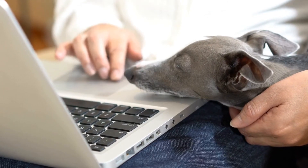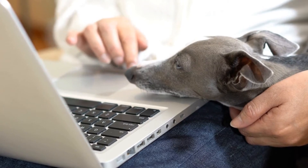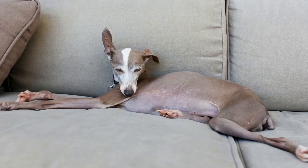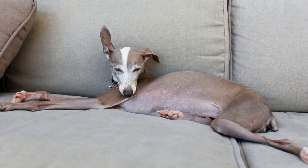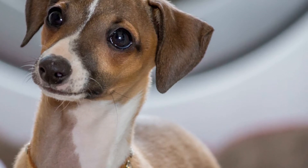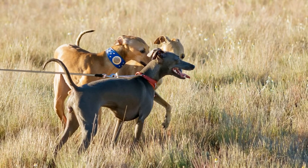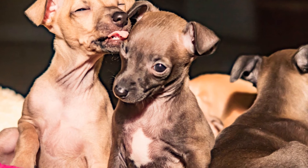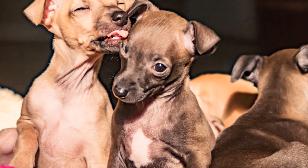Italian Greyhounds scent work training: unleashing the natural abilities of your graceful companion. Italian Greyhounds are known for their elegance, grace, and speed. However, there is more to these delightful companions than meets the eye. Beyond their sleek appearance, they boast exceptional scenting abilities. Scent work training allows these dogs to tap into their innate potential, utilizing their remarkable olfactory prowess. In this video, we will explore the world of Italian Greyhounds scent work training, its benefits, and how to get started.